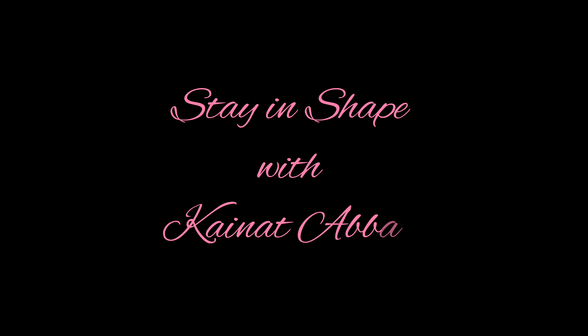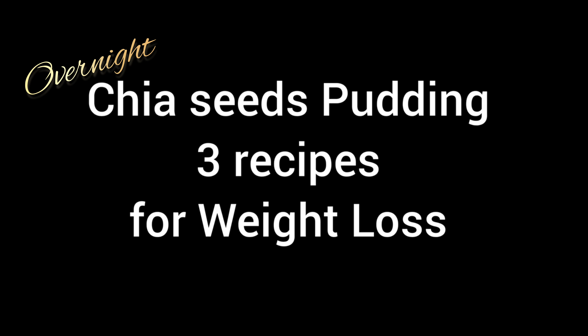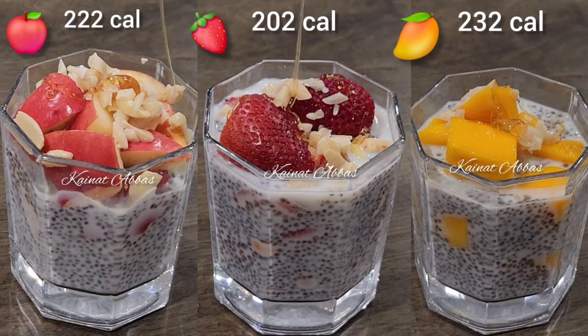Hello and Assalamu Alaikum, welcome back to my channel Stay in Shape with Kainat Abbas. Today I'm sharing overnight chia seeds pudding — three recipes — and these are all weight loss recipes because they are low in calorie.